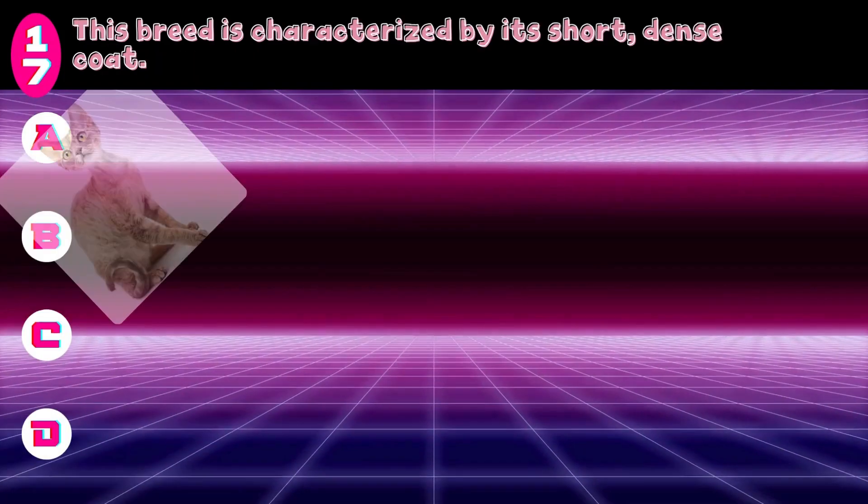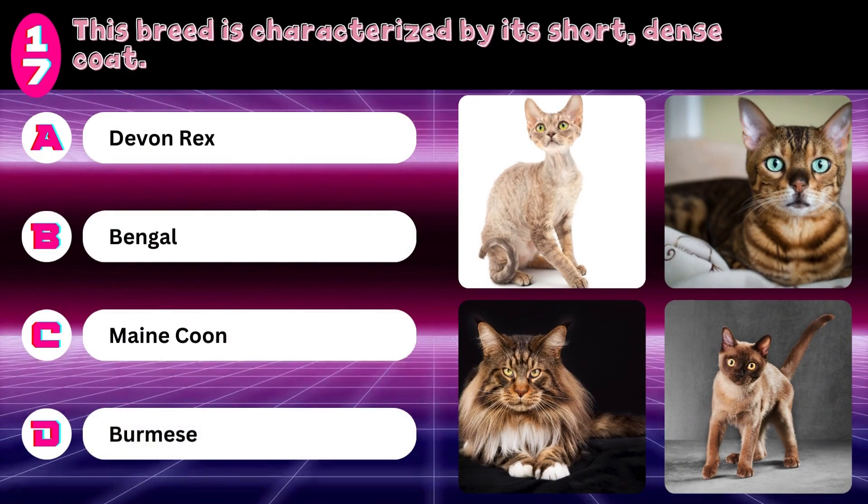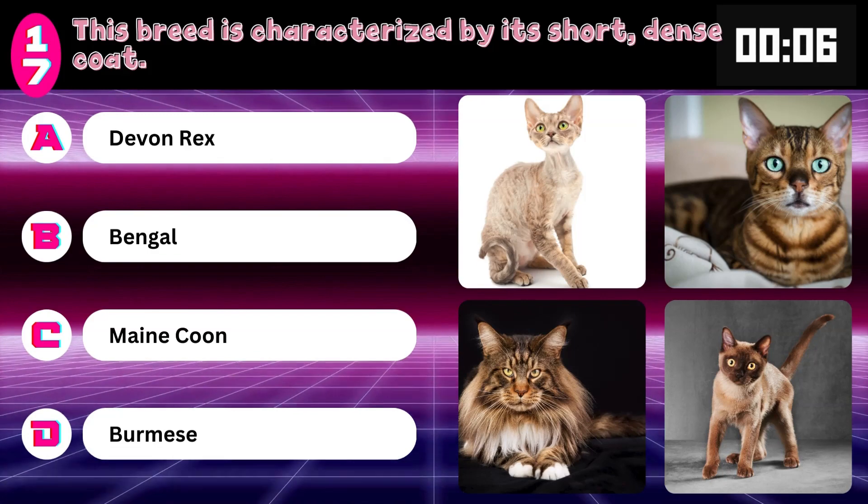This breed is characterized by its short, dense coat. Devon Rex, Bengal, Maine Coon, or Burmese? Answer: Burmese.